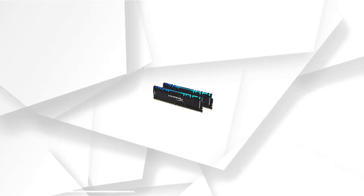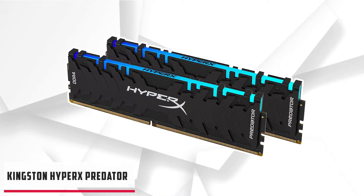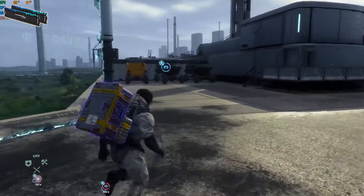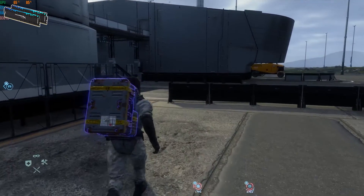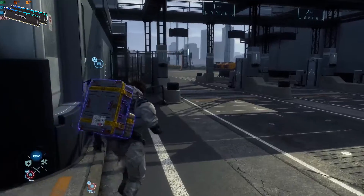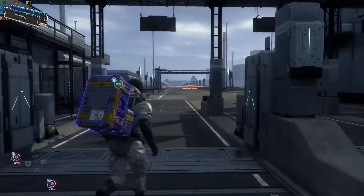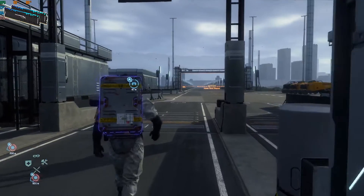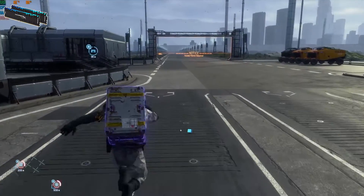At number 3, it's the Kingston HyperX Predator. Kingston memory modules have been around for a long time, and after Corsair modules, the HyperX Predator works the best. However, due to the lack of RGB, it received third rank on the list. The HyperX Predator DDR4 memory is known for boosting frame rates, keeping streams and broadcasting smooth, and offers a huge frequency of 4800 MHz with a latency range of CL12–CL19.